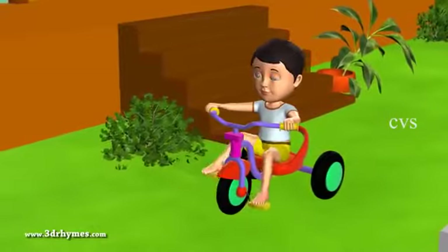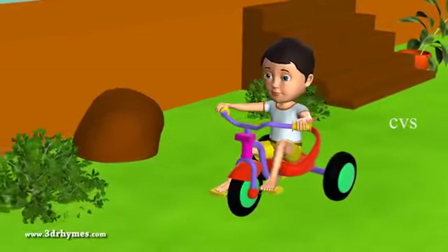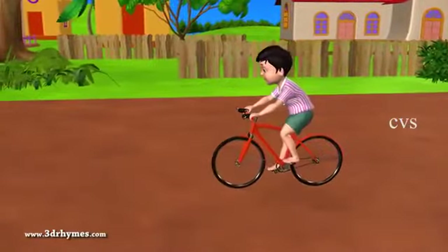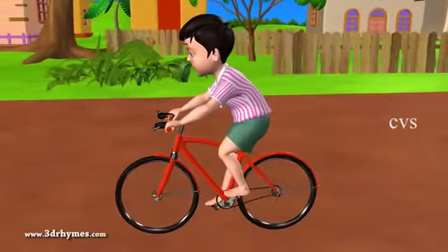Tricycle. It has three wheels. Little children ride them. Bicycle. It has two wheels. We ride it when we are a little bigger.